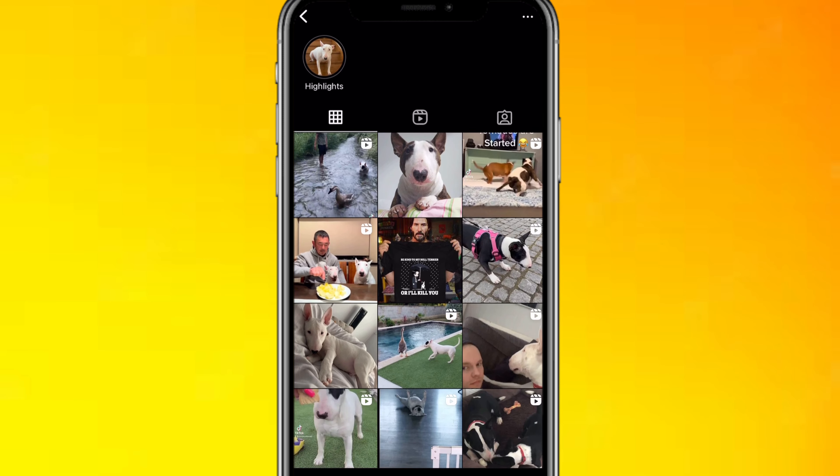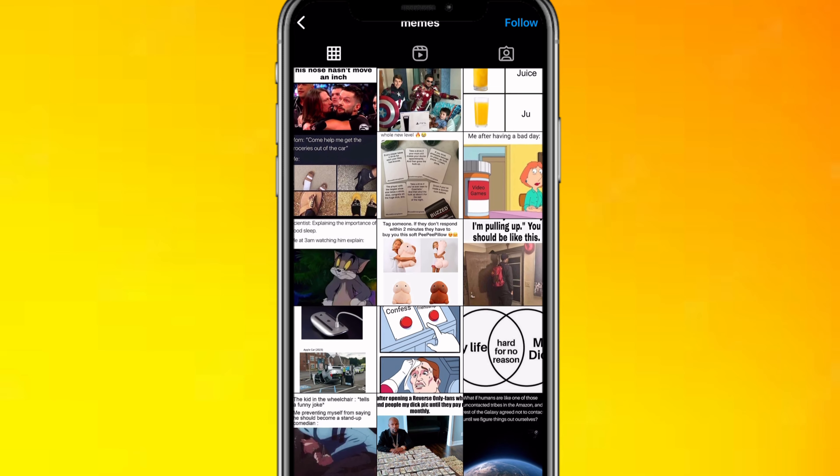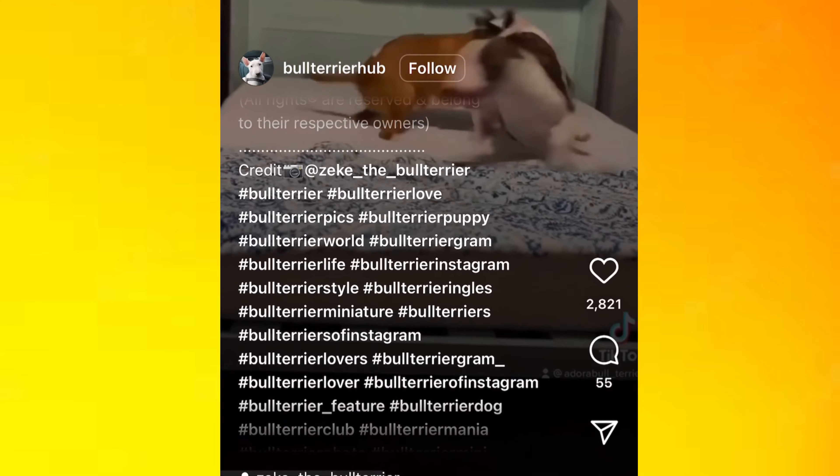If you've seen one of those cute dog pages or those really funny meme pages, those are perfect examples of what an Instagram theme page is. The best part about Instagram theme pages is that you don't even need to create your own content to start one. You basically upload other people's content, making sure to give them credit.